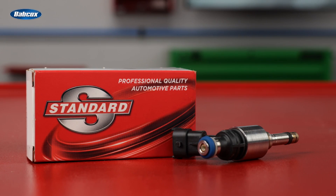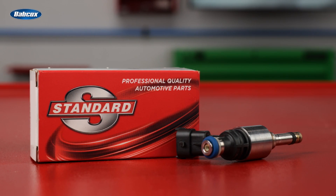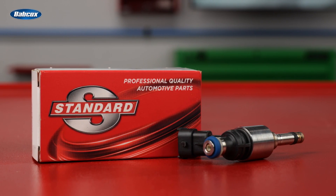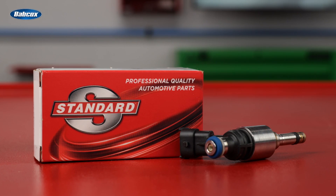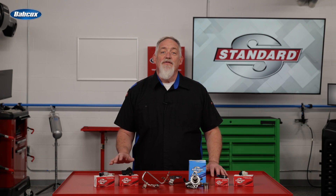Standard also precision-engineers and extensively tests its injectors for precise flow and spray pattern matching, meeting strict requirements for flow rates to deliver OE-matching fuel economy, performance, and emissions. Much of this process takes place at Standard's very own fuel injection and emissions research, development, and manufacturing facility in Greenville, South Carolina.